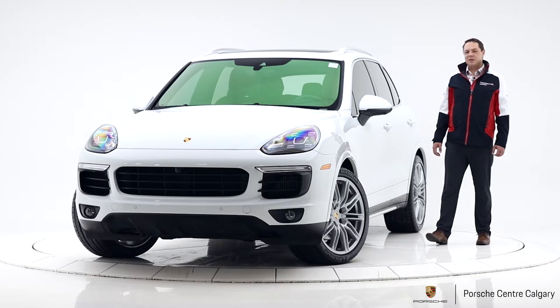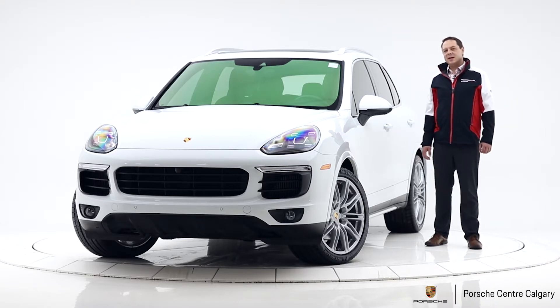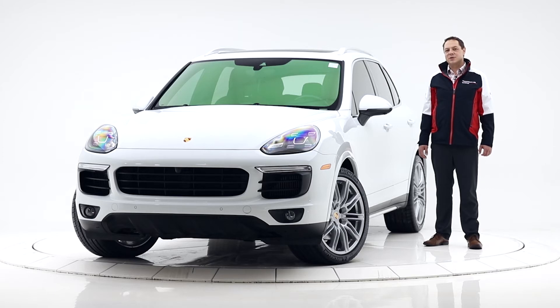Just a fantastic looking car. I'd really encourage you to come down and take a look in person. Again, Jay Gombach with Porsche Centre Calgary. Thanks for your time.